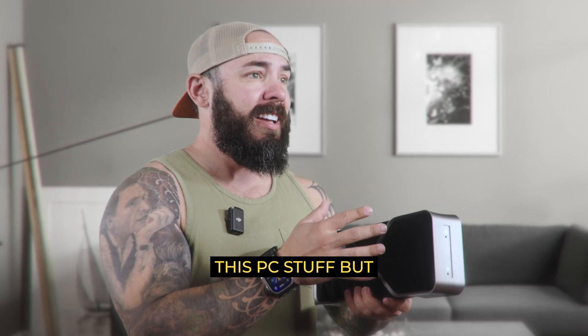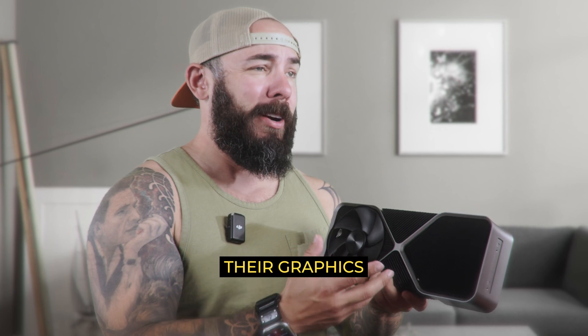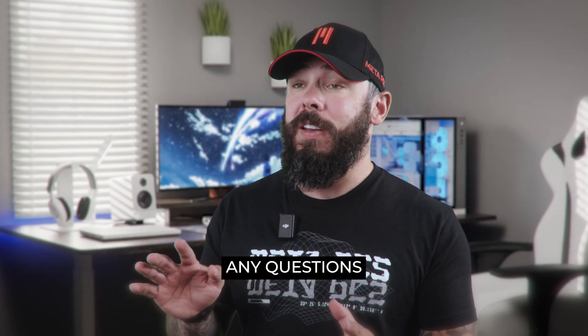Hey man, I know I'm new to all this PC stuff, but is it just me or is Nvidia kind of weird about how they name their graphics cards? Oh boy, every PC builder has to go through this. Trying to understand Nvidia — it's okay, I'm here if you have any questions.